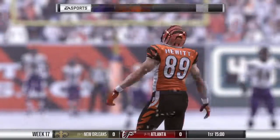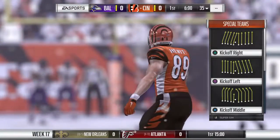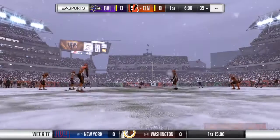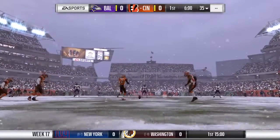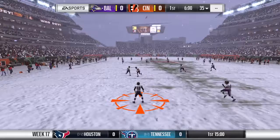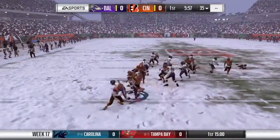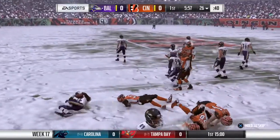The snow started about two hours ago, and it doesn't show any signs of letting up soon as we join you from Paul Brown Stadium here in Cincinnati, Ohio. Today the curtain falls on the regular season, and we've got a good one in store between the Baltimore Ravens and the Cincinnati Bengals.